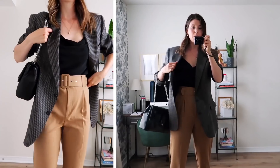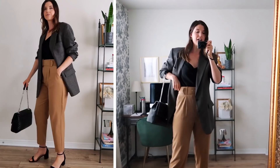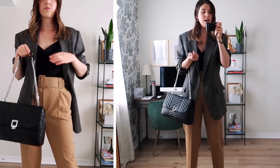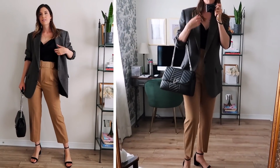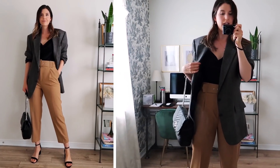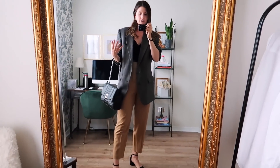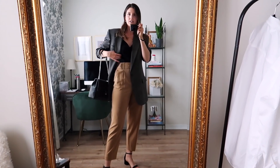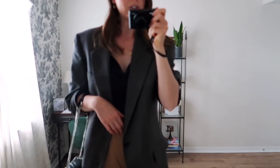Outfit number one — I just popped a blazer on over top. Honestly, this is like the easiest thing you can do with an outfit like this. A pair of dressier pants and a cami, pop on a blazer — dresses it up a little bit, perfect for work wear. I also popped on a black bag to match my shoes, so double black going on there. My blazer is a little bit more gray, so everything just balances out really nicely. This blazer I thrifted for $10 from the thrift store — never disappoints!